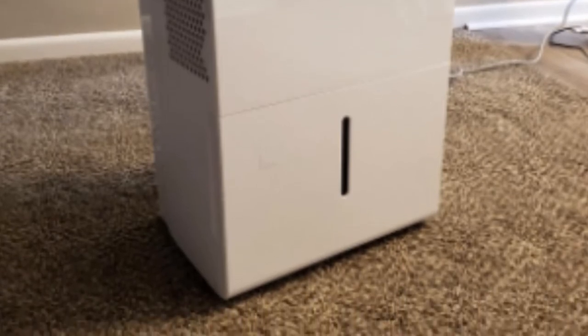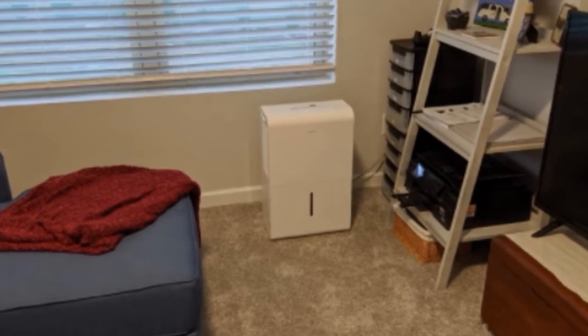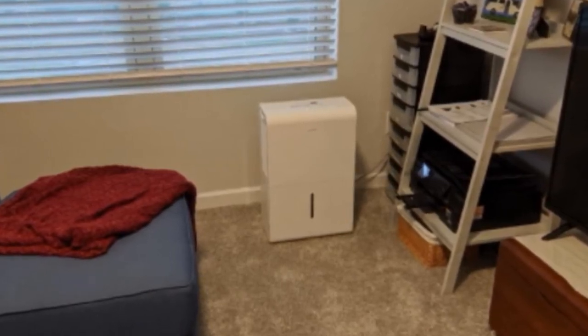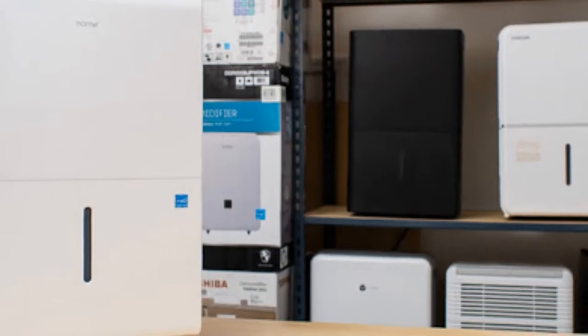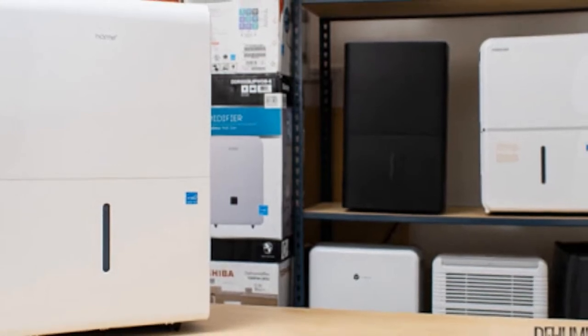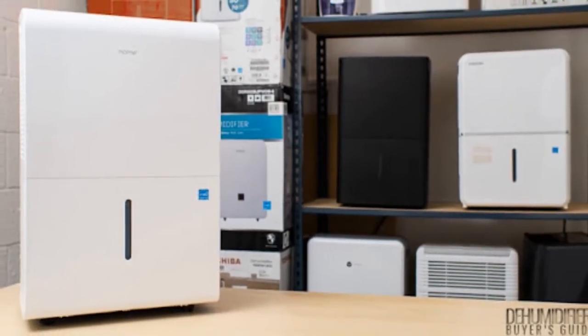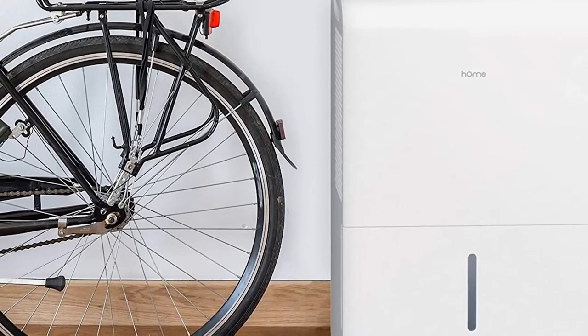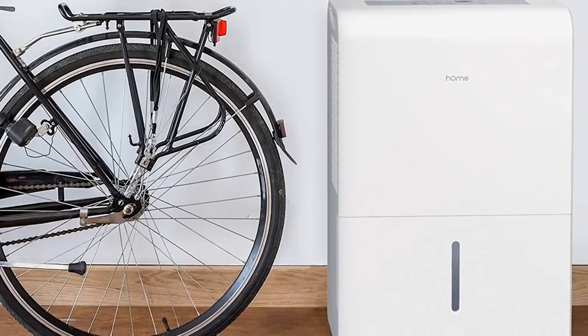The HOM Labs Dehumidifier can dispel a maximum of 70 pints daily from the air, making it one of the greatest performers in the industry. This RV dehumidifier can also be used to suck out moisture efficiently from spaces such as cellars, basements, and other large rooms. Its Energy Star certification reflects its ability to absorb moisture quickly and efficiently without using a large amount of energy. It features a clean and sleek appearance with handles and wheels built in for easy movement. HOM Labs was established with the mission of developing intuitive, mindful, and approachable appliances, with all devices designed after extensive research and careful in-house testing.